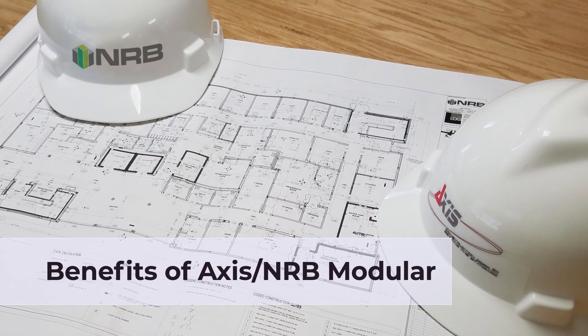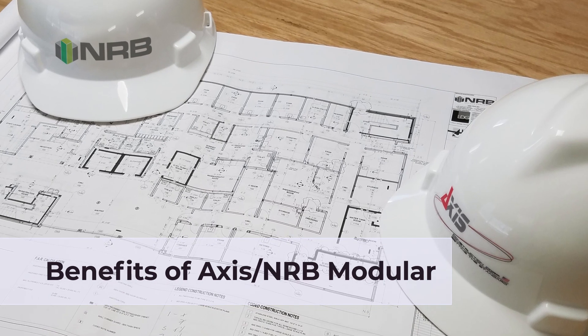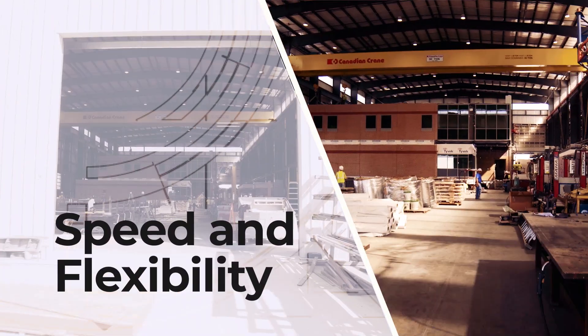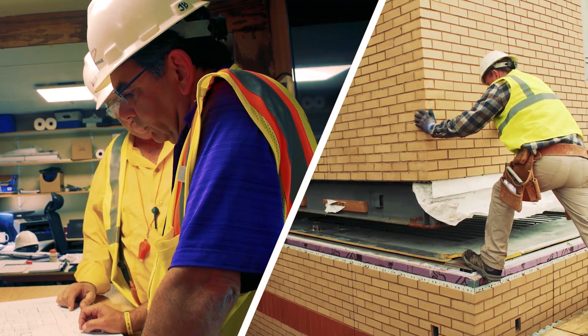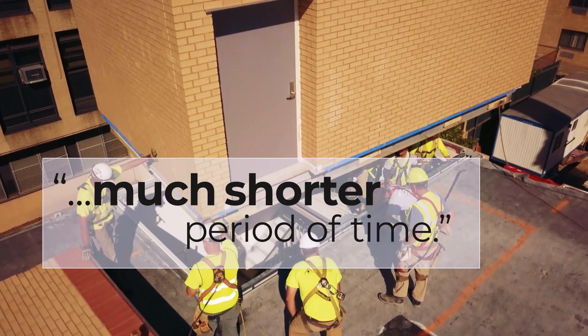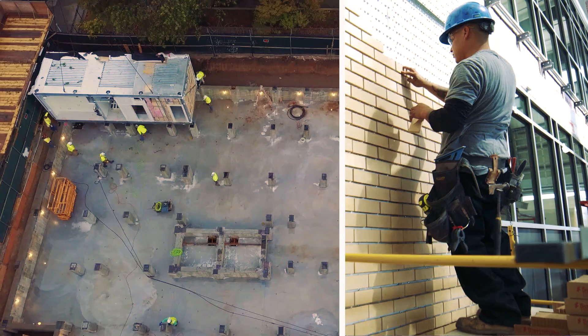I'm always surprised by how quickly this modular construction can be done. We can build through all the temperatures and all the seasons. We're able to produce, fabricate, and complete projects in a much shorter period of time. We can do multiple tasks all at the same time.